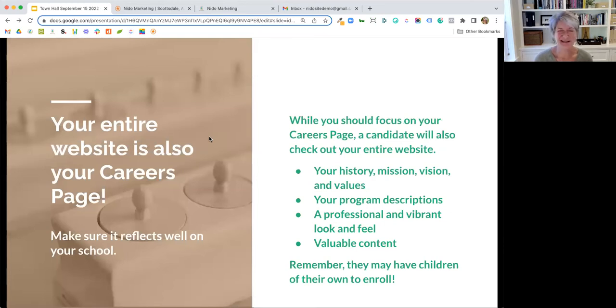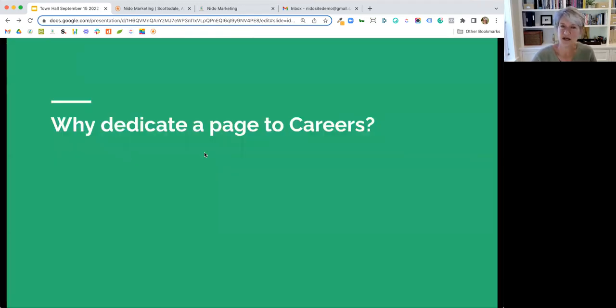Your entire website is also your careers page. A candidate going to your website isn't just going to look at the openings and apply — they're going to check out your entire website, your history, the other staff, their credentials, your programs. Is it a vibrant school? Is it a community they'd want to join? Maybe they have children of their own and are looking for a place to work and also have their children attend. So it's really important to consider the careers page in context with your entire website.